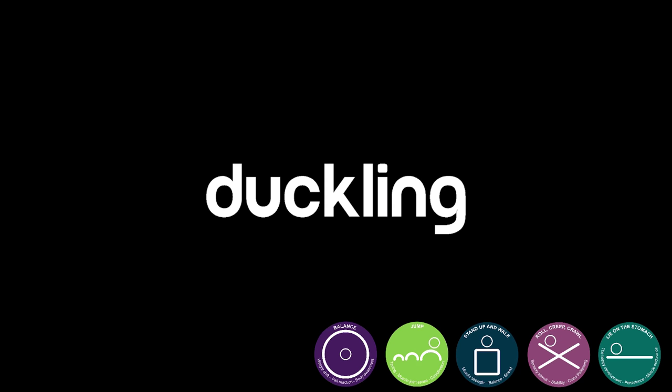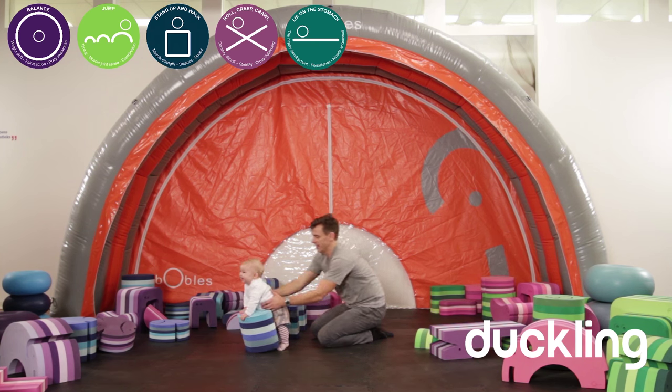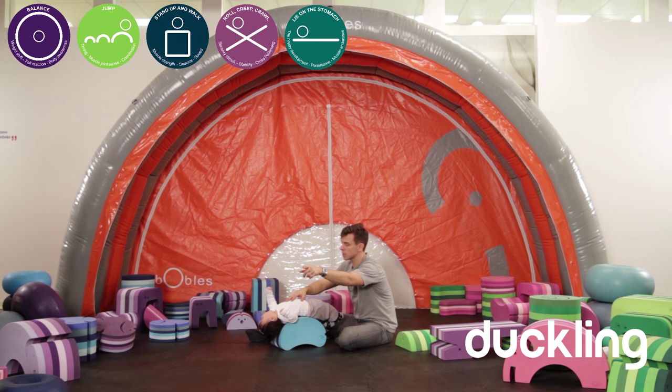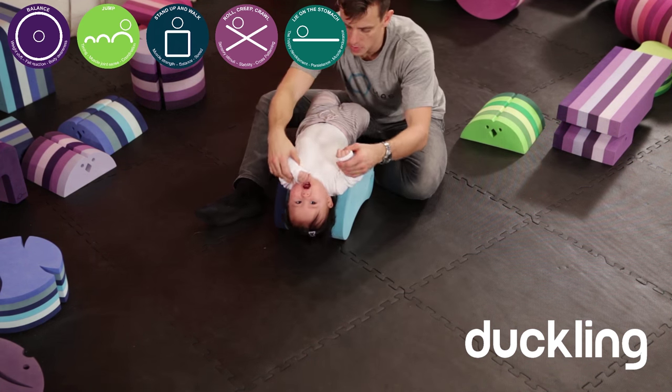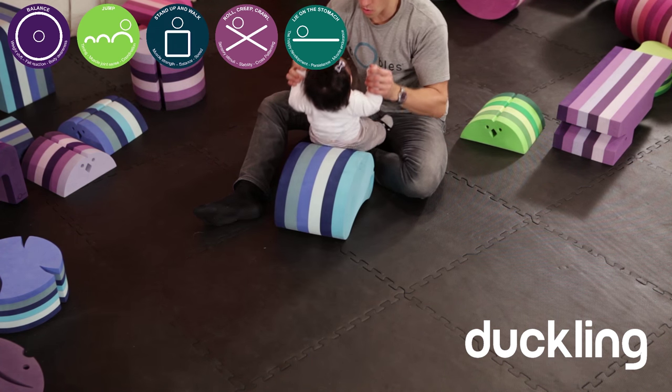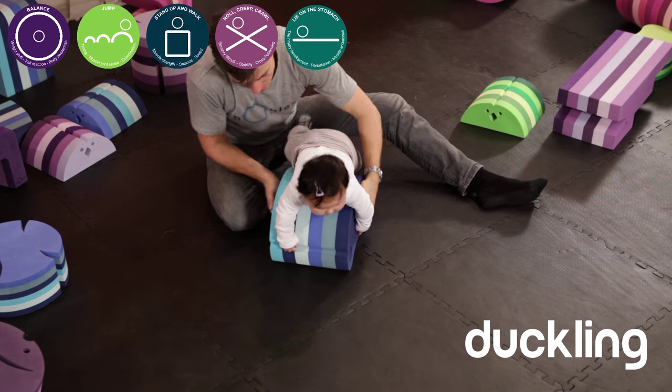The duckling is great when you want to learn how to stand up and catch your balance. You can also lay the baby on its back to strengthen its neck or on its stomach to strengthen its core. The duckling can be used in a lot of different ways — both to stand on to balance, to have something to hold on to, to have something to jump from, or to stimulate your balance.